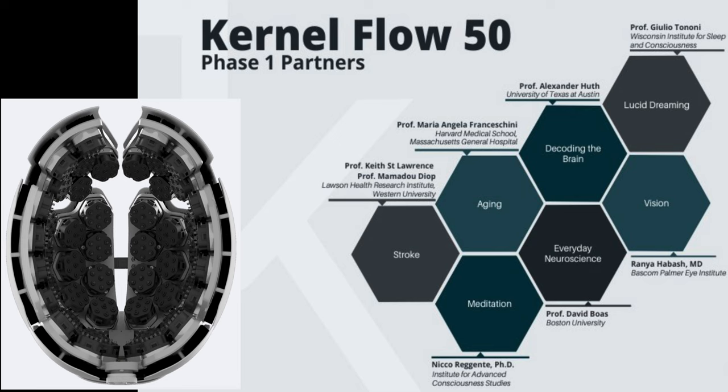In the interest of time, we'll focus on the Kernel Flow fNIRS device and the Flow 50 program. It was not revealed why Kernel released the fNIRS helmet first, but as you'll hear from the Flow 50 researchers, the Flow system lends itself incredibly well to research projects already using fMRI, which adds amazing value to medical and industry researchers immediately. Perhaps it was the more obvious initial impact of Flow that prompted its release first, while Kernel Flux is still in development.